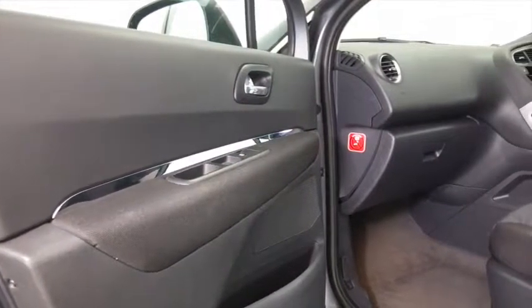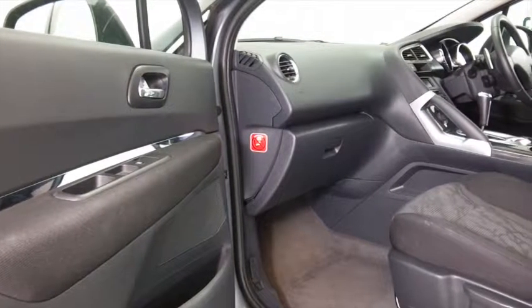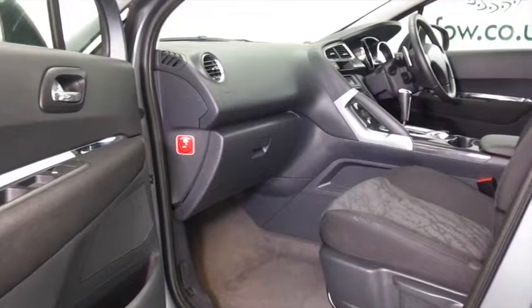Open the doors and you've got a very smart cabin — very inviting, really comfortable on those long journeys. You'll certainly make friends quickly.